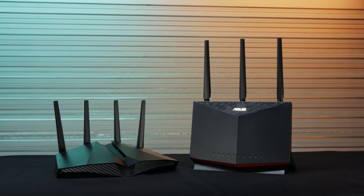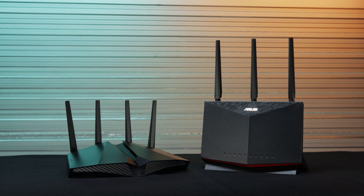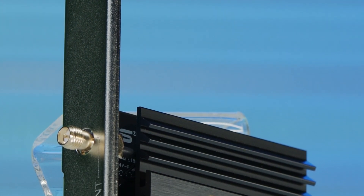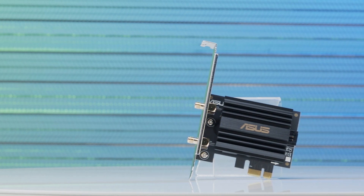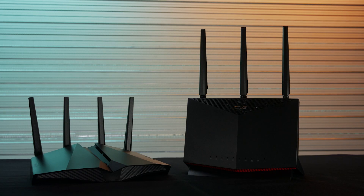If you like the sound of these routers but your gaming PC isn't Wi-Fi 6 capable yet, there's no need to worry. All Wi-Fi 6 devices are fully backwards compatible and still offer great performance and tons of features to enjoy. Asus also makes upgrading your desktop system to Wi-Fi 6 easy with their PCE-AX58BT add-in card, which gives you all the exciting benefits of Wi-Fi 6 along with a handy Bluetooth 5.0 connection.